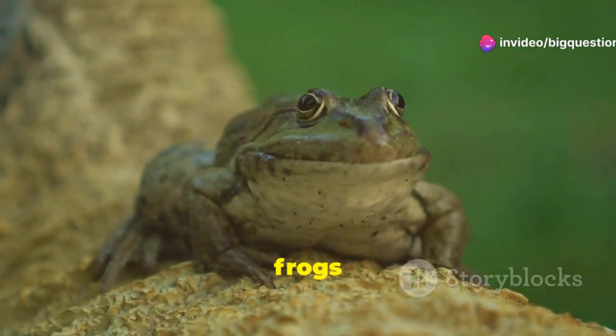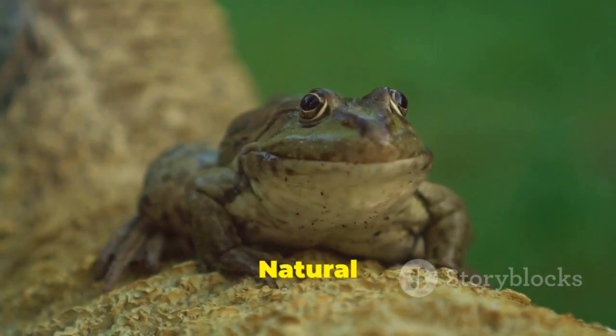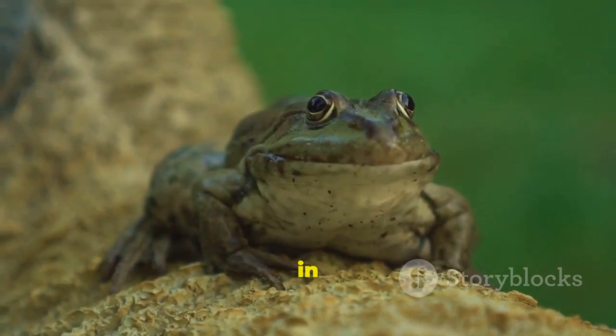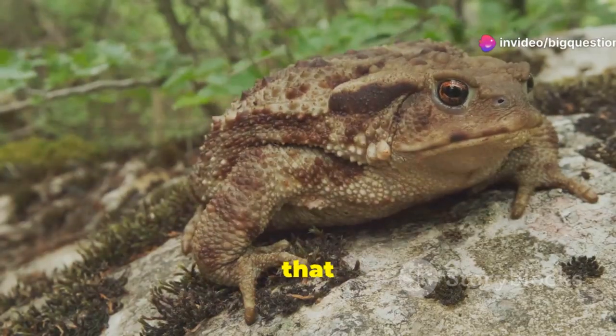All toads are frogs, but not all frogs are toads. Christopher Raxworthy, now curator of herpetology at the American Museum of Natural History, told Mental Floss in 2015: "In popular use, 'toad' seems to be used to refer to any frog that has a dry, warty skin and short legs."